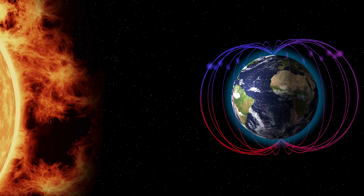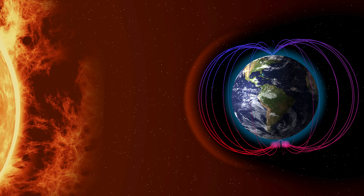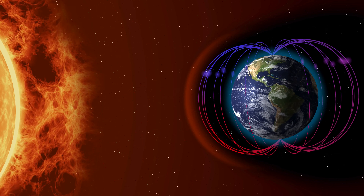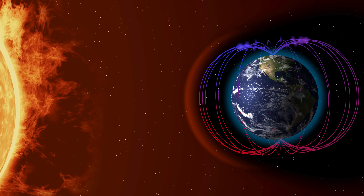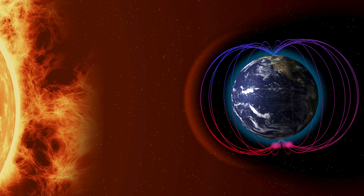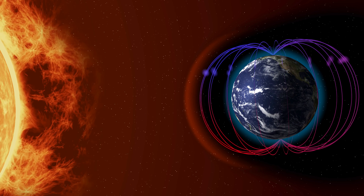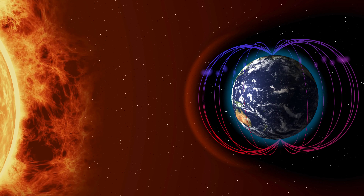Scientists have been studying the Sun for centuries, using powerful telescopes and spacecraft to learn more about its secrets. By studying the Sun, we can better understand how stars work and how they influence the planets around them. One of the Sun's most mysterious features is its magnetic field. Just like a giant magnet, the Sun's magnetic field creates loops, arcs, and swirls of energy that dance across its surface, creating those mesmerizing solar flares and prominences.